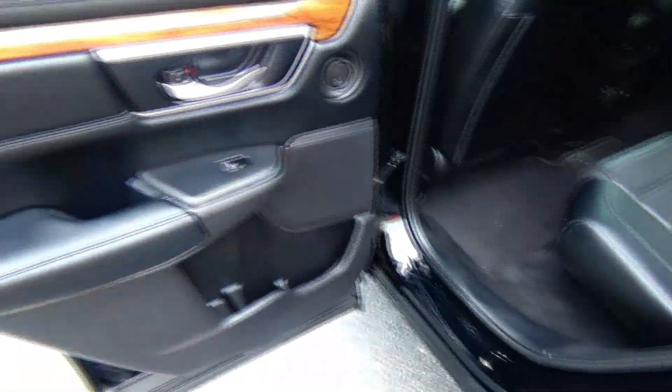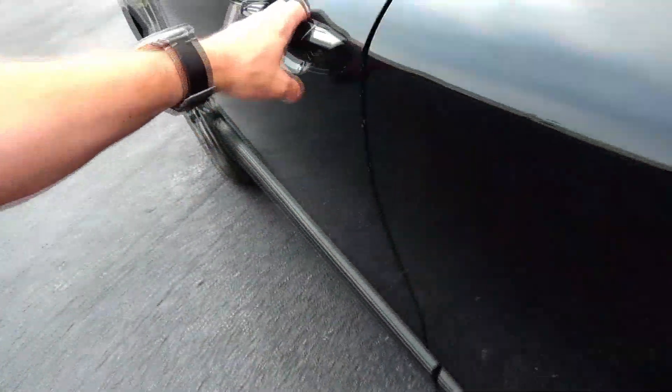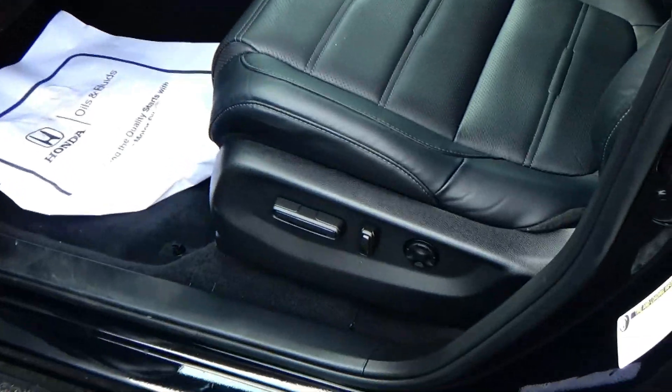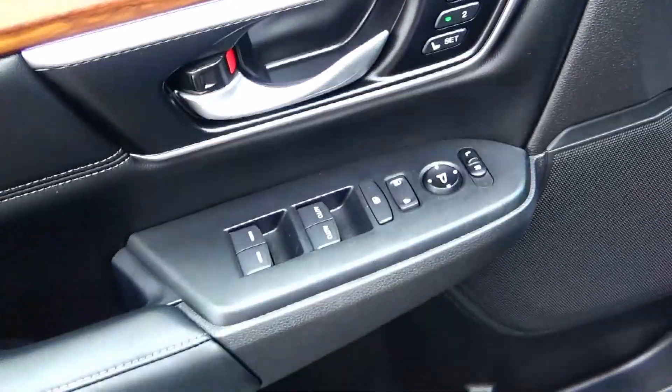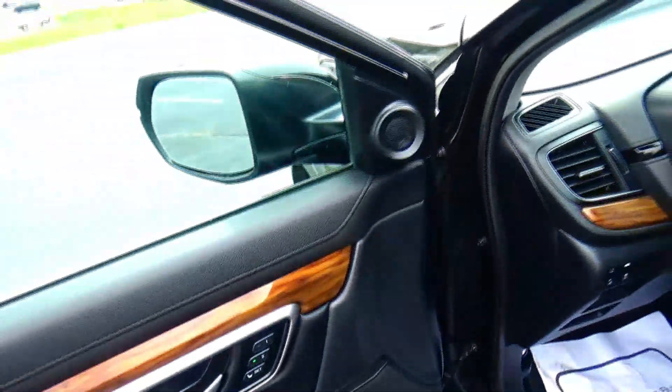USB and AC vents, cup holders and armrest, storage in the door, tweeters, child security door lock. Eight-way power driver seat with adjustable lumbar, power windows, power locks, power mirrors, and memory seats and mirrors.